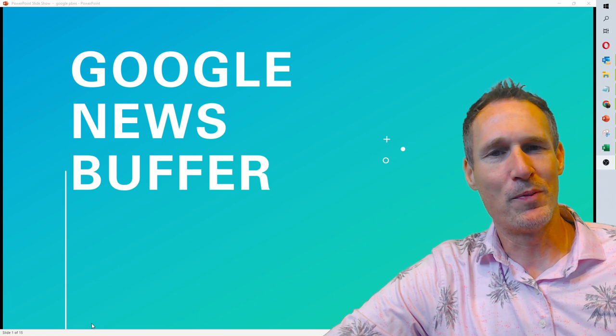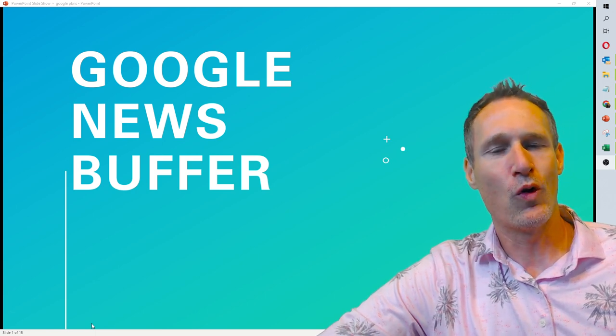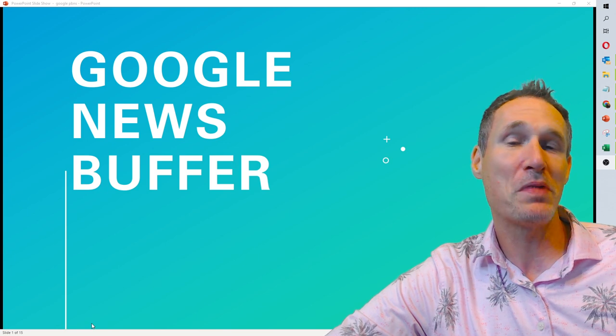Welcome, everyone. I'm excited, and I hope you are too. We're finally here, and it's time for the Google News Buffer, or what I like to refer to as the Google News PBNs.